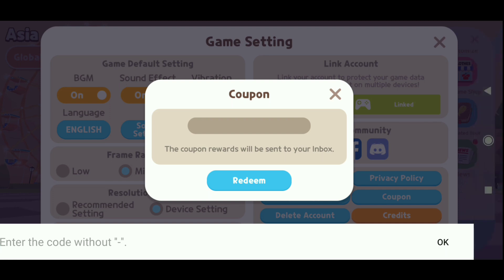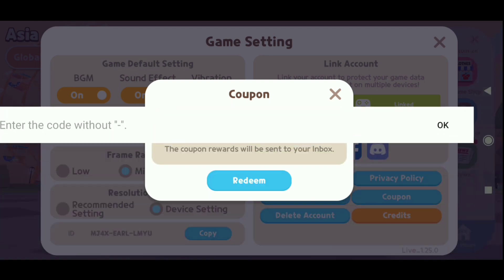The spelling is S-A-R-A-N-G-H-A-E. Saranghae is a word derived from the Korean language and it means I love you. So let's enter this code in the coupon section.